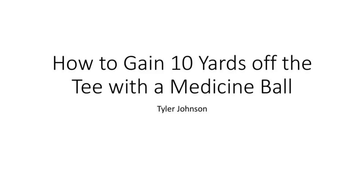Hey everyone, my name is Tyler Johnson and I'm here to talk to you about some medicine ball training. We're going to talk about how you can gain 10 yards off the tee using a medicine ball and how we can incorporate it into your training.